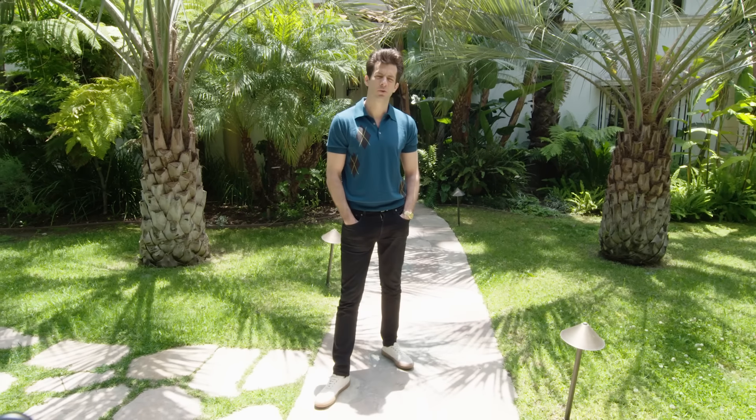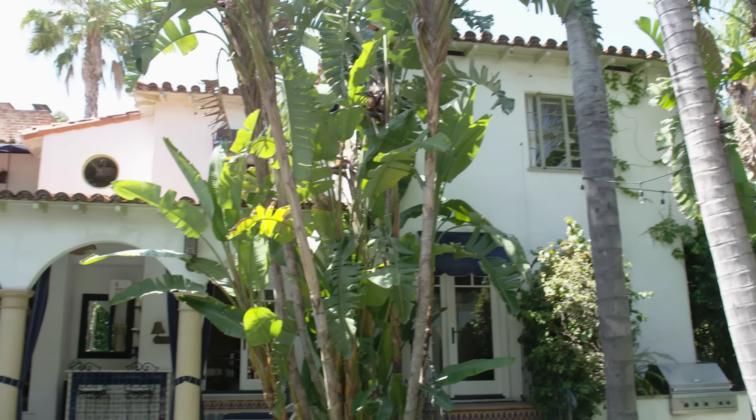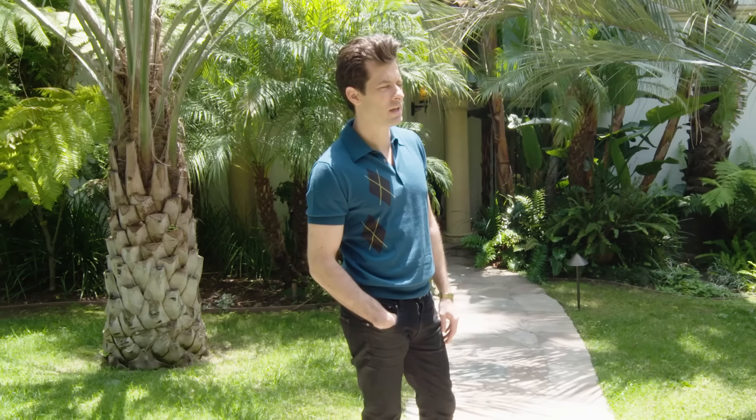I moved into this place about two and a half years ago. I walked in and pretty much the minute I saw this garden I was like, this is really beautiful. You sort of have a fantasy a little bit about what Los Angeles is — it's certainly it.